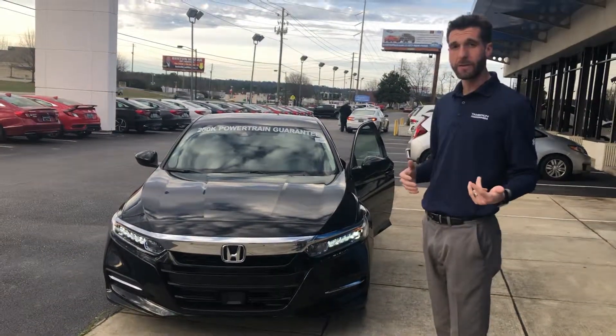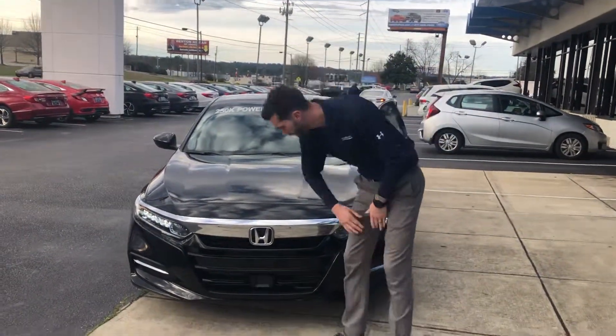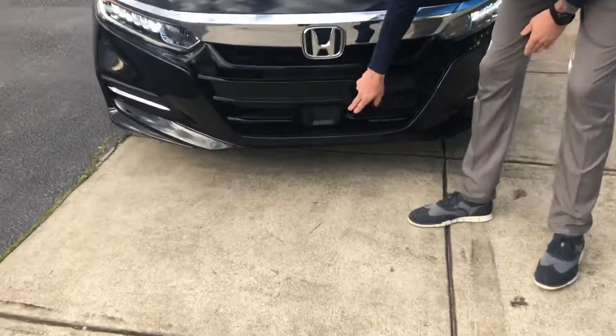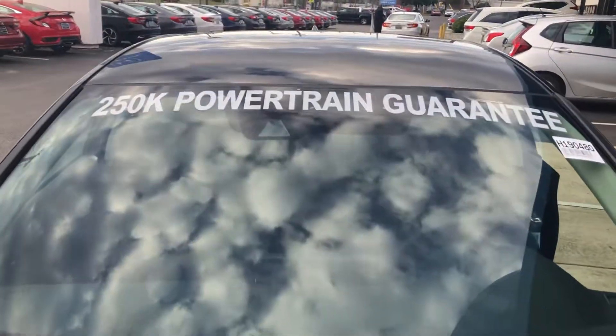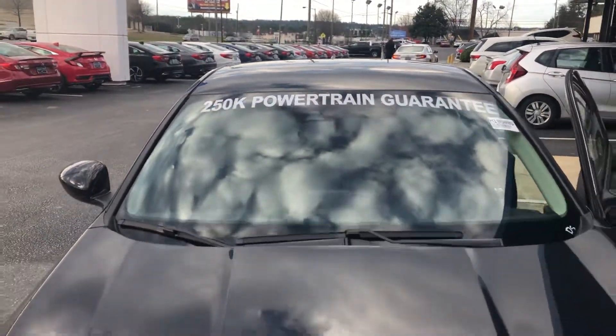I want to highlight a couple of features for you on the 2019 Accord Hybrid. You're going to have your Honda Sensing Suite — there's a sensor down here as well as your monocular camera up here at the top. That gives you your adaptive cruise control, your lane keep assist system, road departure mitigation, and forward collision mitigation.